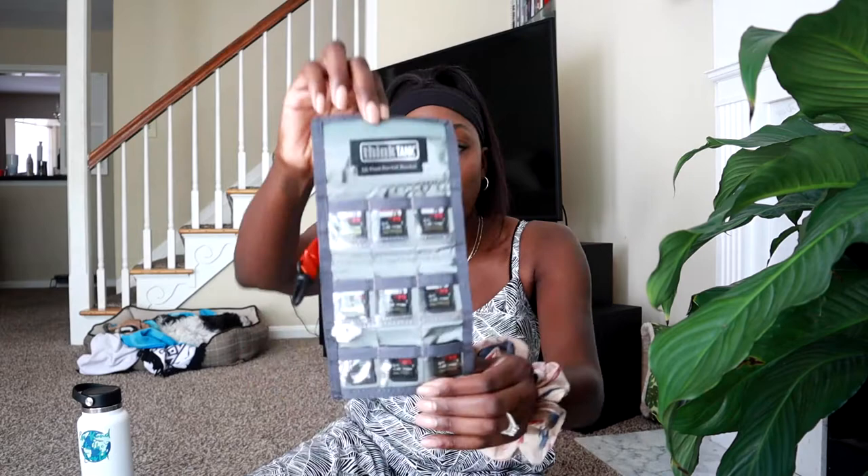I have my memory cards in this Think Tank memory card pouch — I really like Think Tank. I'm going to give two cards to my second shooter so she can put one in each of her cameras. I'll keep the rest as backups. I never fill up a full card on a wedding day shooting two cameras — the R6 files are smaller so I've never filled two cards on an eight-hour wedding day. On the 5D Mark IV alone I could fill two cards easily, but with both bodies I should be fine.